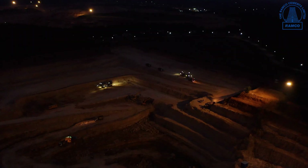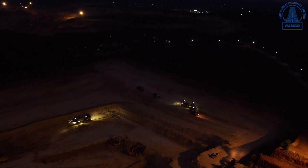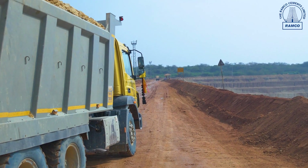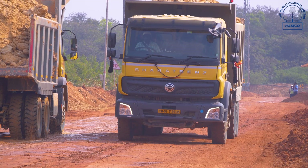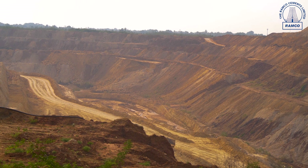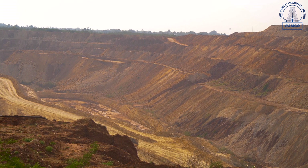At Ramco Cements, safety is not just a practice — it's a way of life. Inside our mines, we maintain proper roads with sufficient width, protective berms, and the necessary slope gradients. We also maintain mine benches of 5 meters height, 6 meters width, and sufficient slope gradient.